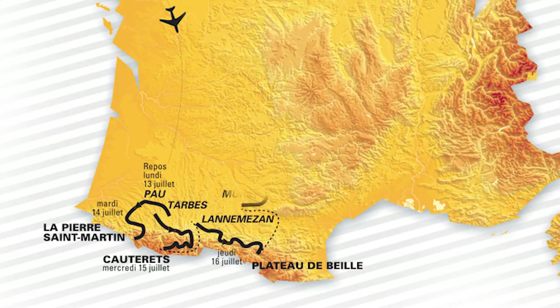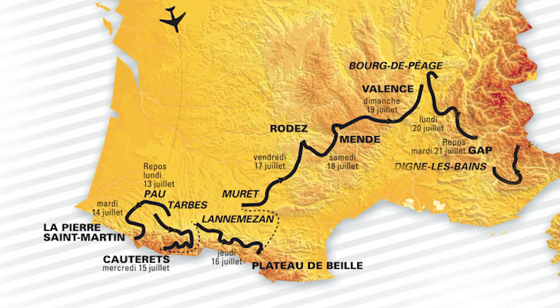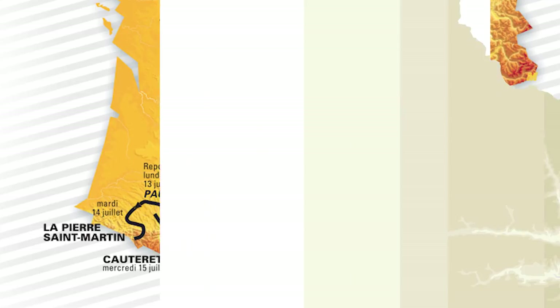The 2015 Tour route will then spend a few days moving up through southern France and the Massif Central towards the Alps, and it's July the 22nd that sees the first of the true Alpine days.